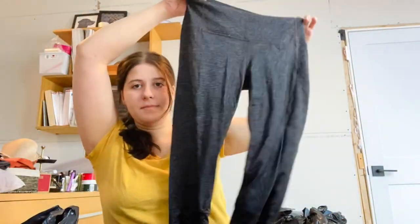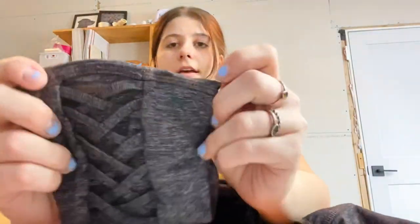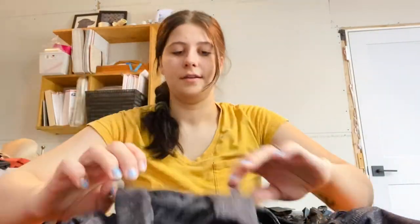This is Athleta, size small — just some leggings. I've actually sold this exact style before. They have like a cross detail at the ankle cut. So yeah.